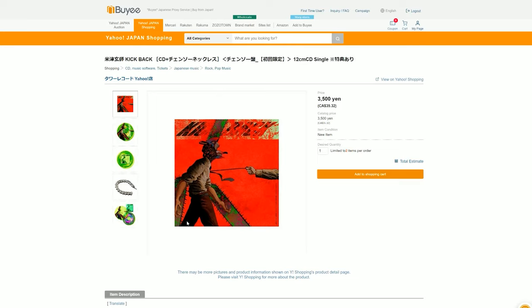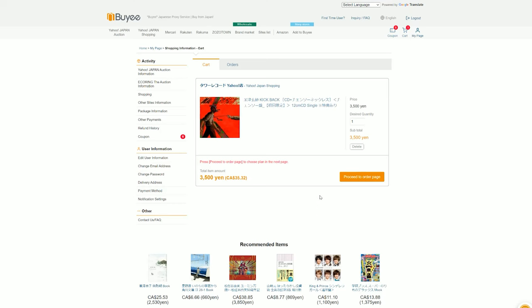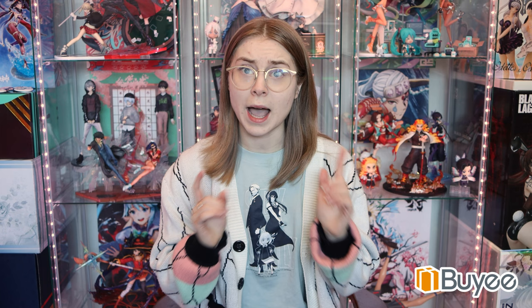Before we begin, I have a quick word from our sponsor, Bai. Bai is an online proxy service that lets you buy items from Japanese shops such as Yahoo Japan Auctions, Mercari, Yahoo Japan Shopping, Melon Books, and tons of different shops. They buy items from those shops and then ship them to you wherever you live in the world. I've been a long-time user of Bai and I've gotten some really great deals. It's super straightforward and streamlined — super easy to get everything in your cart and check out. I've even recently been buying a lot of stuff off of Booth, using the integrated Bai add-to-cart button.